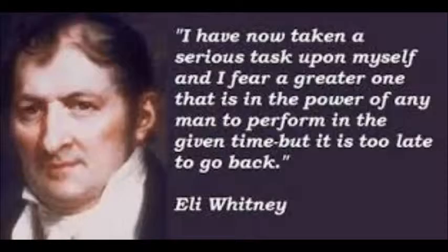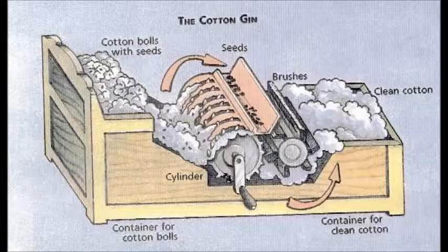Eli Whitney invented the cotton gin in 1793. This resulted in increased production in the factories. In addition, it made manufacturing faster and cheaper.